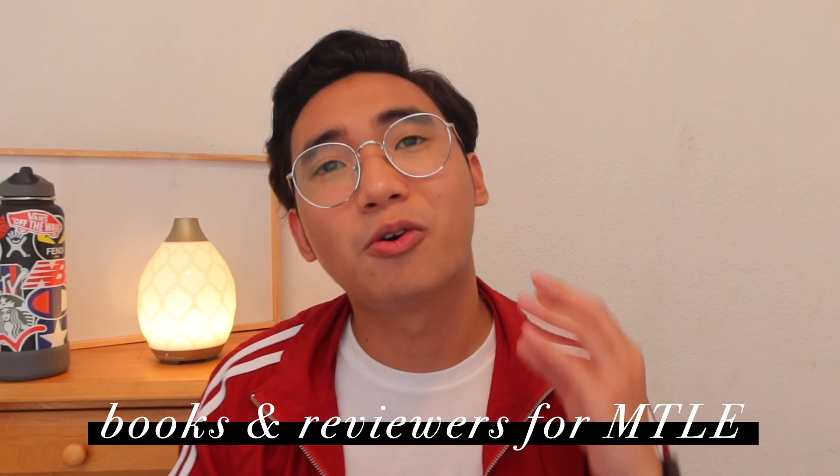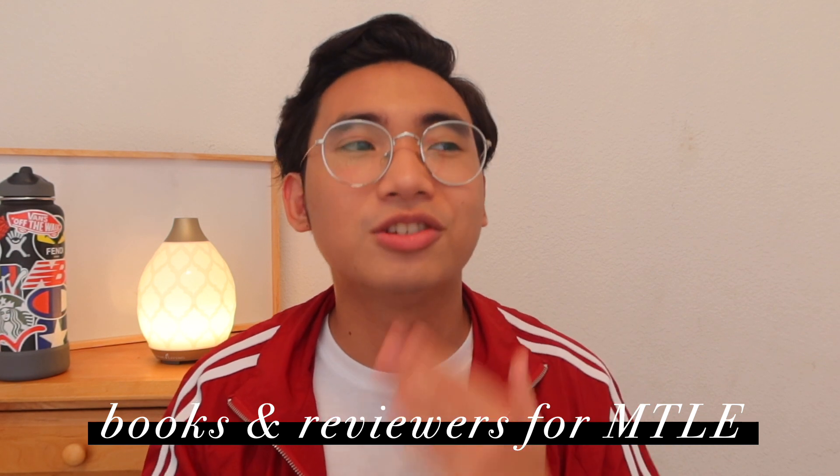If you have read the title of this video, you know that we're going to be tackling books and reviewers for the Philippine Medical Technology Licensure Examination. In this video, I'm going to go all in because I know some of you want to top the board exam and some of you want to pass the board exam — that's why you're watching this video.